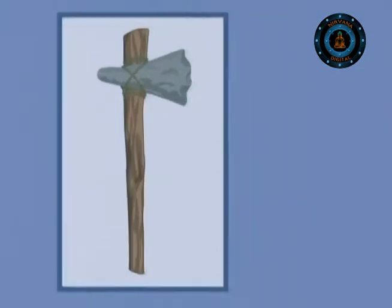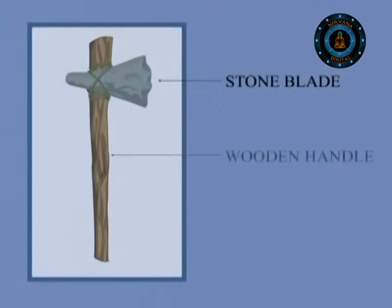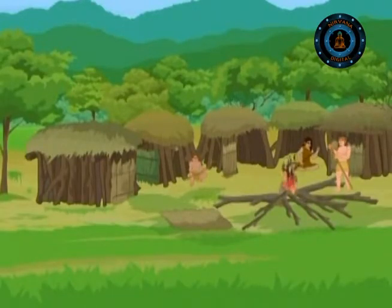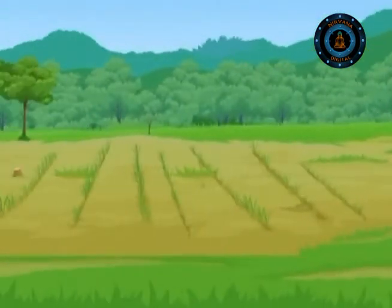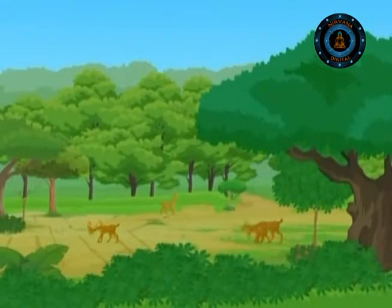Around 10,000 years ago, people used axes made of stone blades and wooden handles to chop mighty trees like the oak. The felled trees were used for fuel and the land for farming, by clearing vast areas of the temperate forests. In the beginning, people may have worked on the land and moved on after a few years, allowing the forest to grow again.